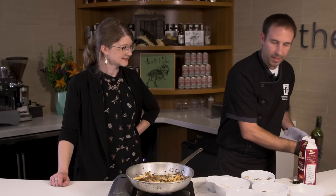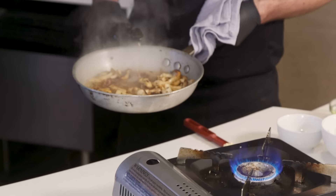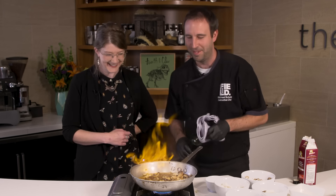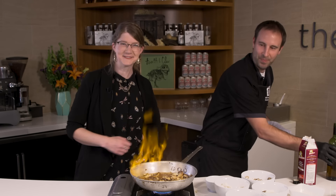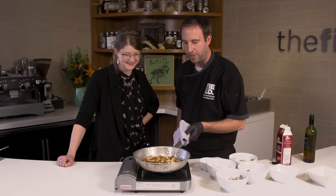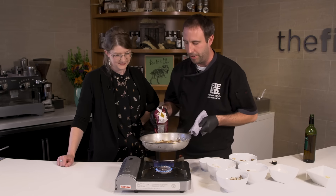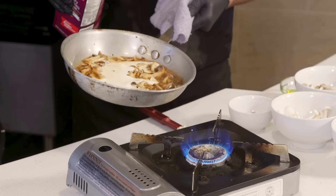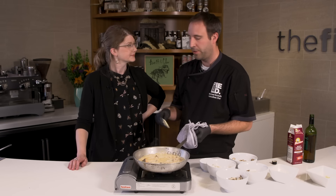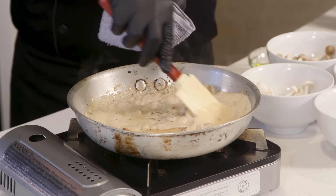Now we're going to add our sherry. Anytime you're cooking with alcohol, it's generally a good idea to take the pan off the stove, add your liquid, and then put it back on the stove — you'll see it flame up. Then we're going to let our sherry reduce. Once the alcohol has burned off, we're going to add our heavy cream and let it reduce by about half until it thickens up, and then our sauce is good to go.